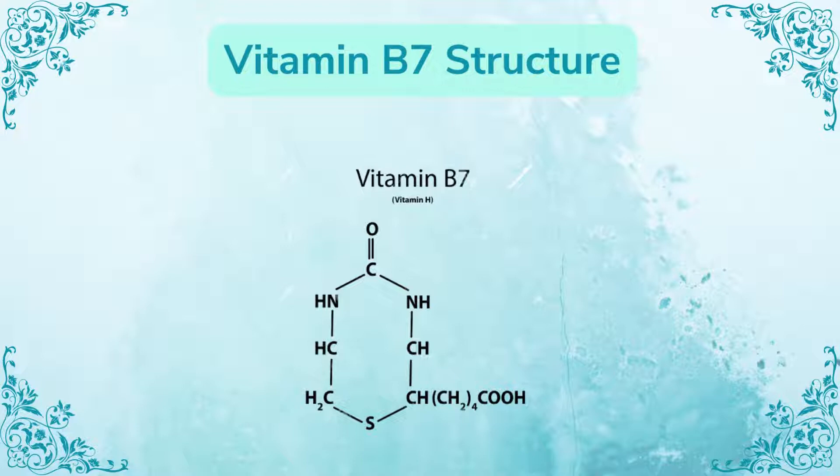Looking at the vitamin B7 structure, you can see there is a ketone group, a carboxylic group, and a sulfate group. This is the vitamin B7 structure.